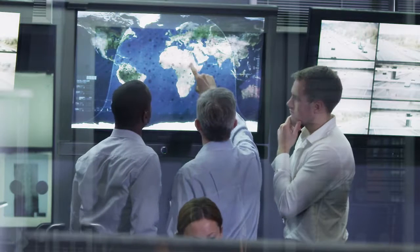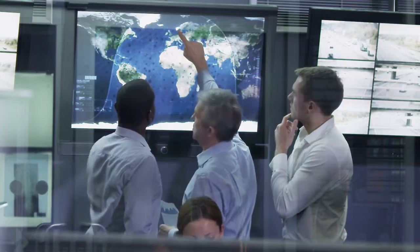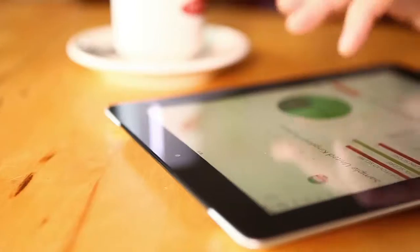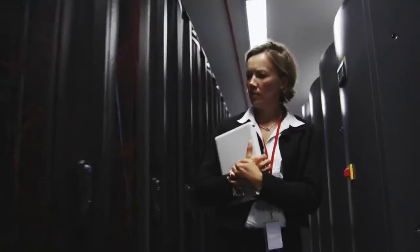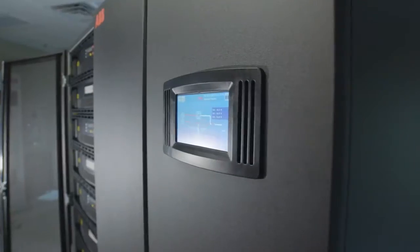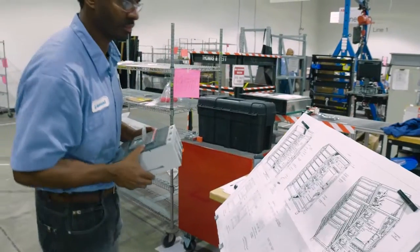We are in the midst of an era where information is paramount. As data center technologies require more power, cloud computing grows explosively, and collocations and server farms continue to expand. We know that information depends on uncompromising power protection. Everything is crucial nowadays — there's no time for downtime, there's no time for waiting. It's a very fast-paced world and we need to be able to support that.